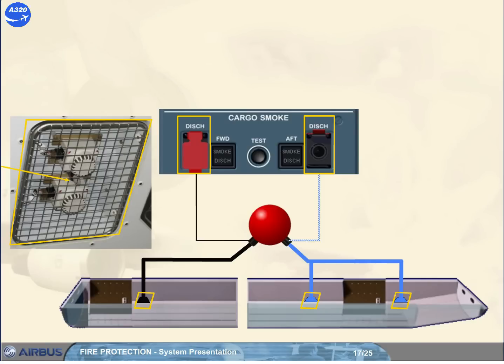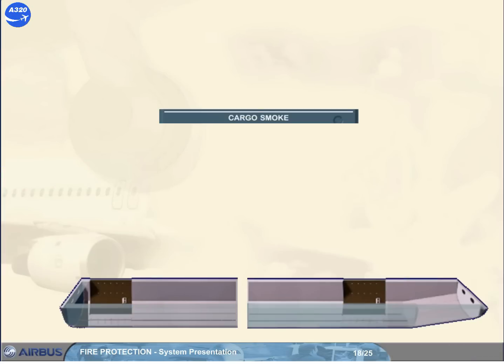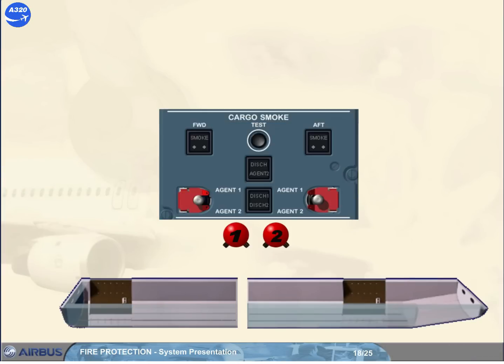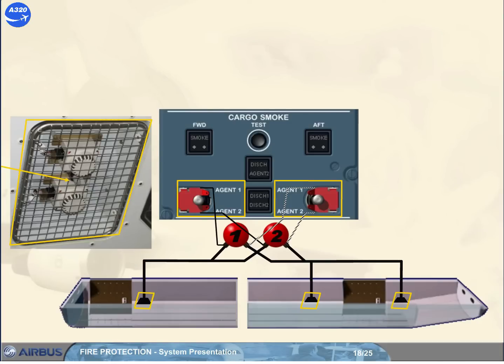Note: as the bottle contents have been completely discharged into a cargo compartment, both amber dish lights come on. The cargo smoke panel also has, for the two-bottles version, two guarded dish toggle switches. Each toggle switch allows the complete discharge of the fire extinguisher bottles into the related cargo compartment through a nozzle installed in each cavity.